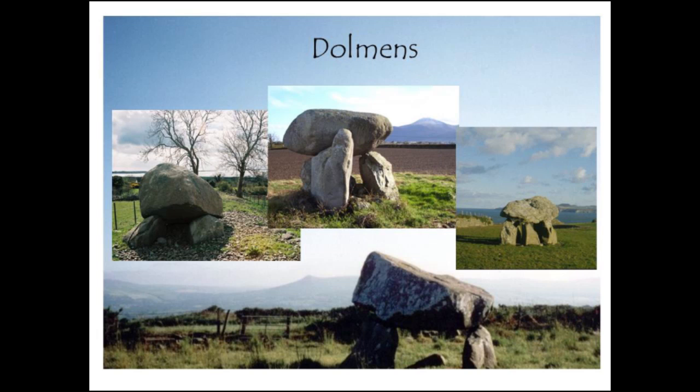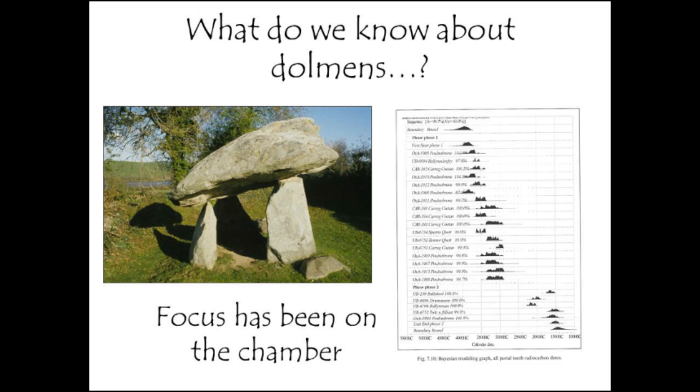These monuments consist essentially of a large stone that's been raised up and supported — and that's it. We're very much in support of Chris's paper yesterday suggesting that there was not a cairn around these monuments when initially constructed; that was probably added later. So while these are very well-known and visually impressive monuments, surprisingly little is actually known about them.